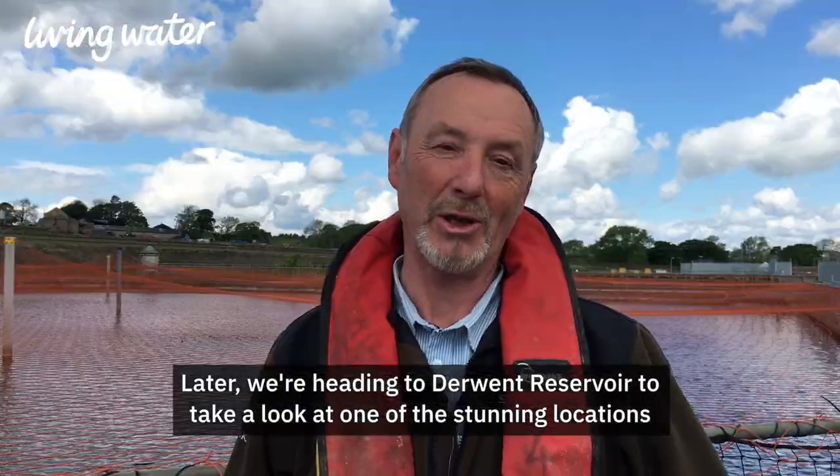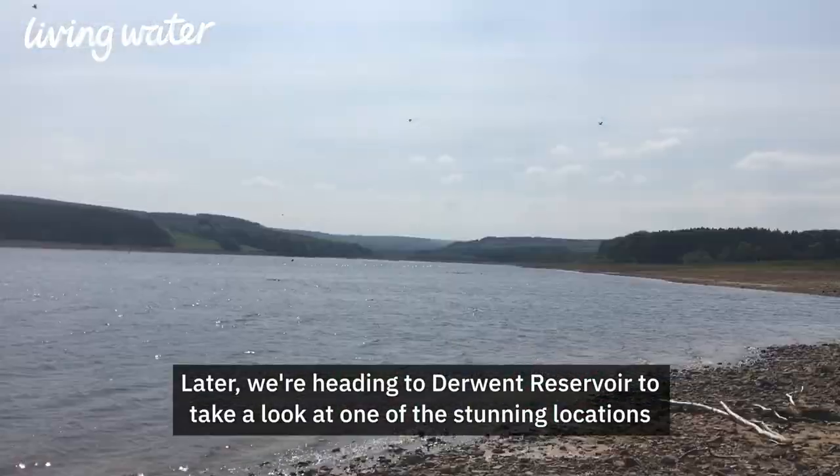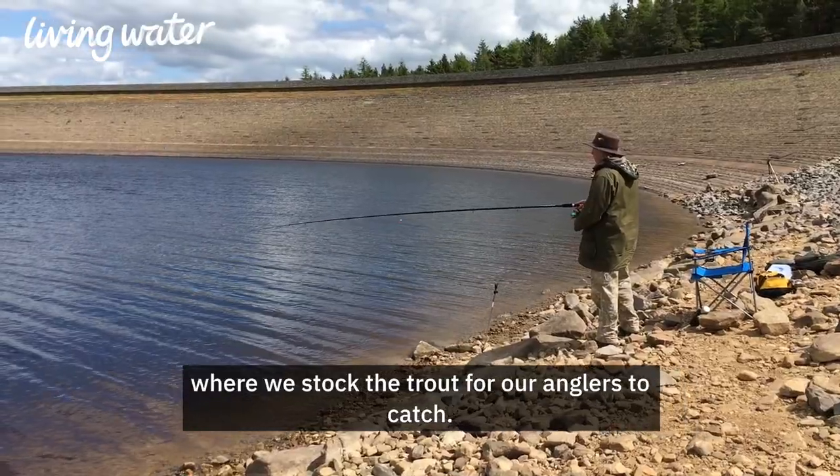Later we're heading to Derwent Reservoir to take a look at one of the stunning locations where we stock the trout for our anglers to catch. Join us in part two of Farm Fish Table.